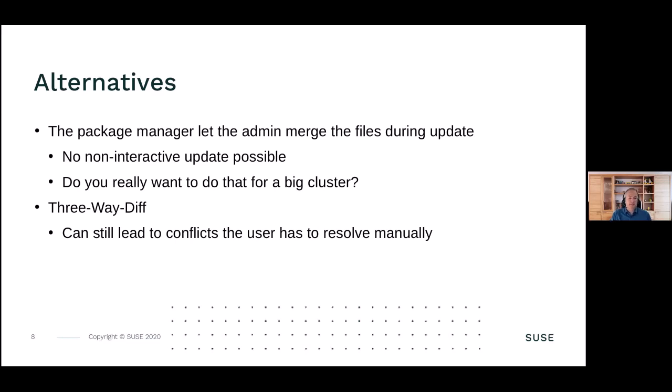There's another solution called three-way diff, which diffs between the original file, the one modified by the admin, and the new one from the distributor. But if all three files have modifications in the same section, it's still up to the user to resolve it manually. So we're back to having the package manager let the admin intervene during the upgrade.